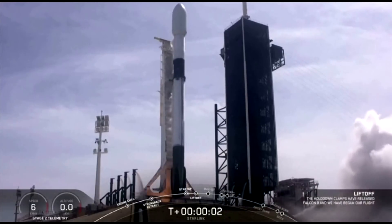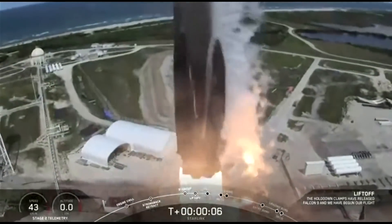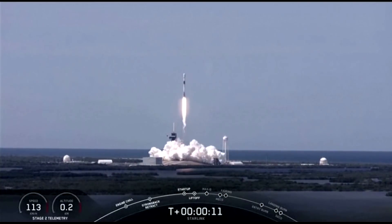Ignition. Liftoff. Falcon 9 is pitching downrange.